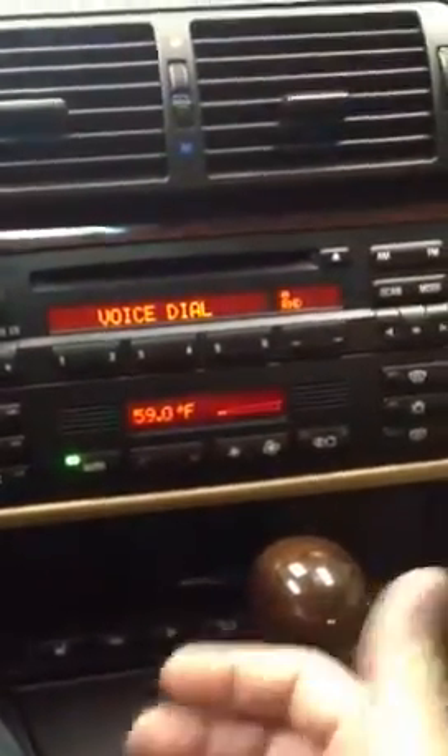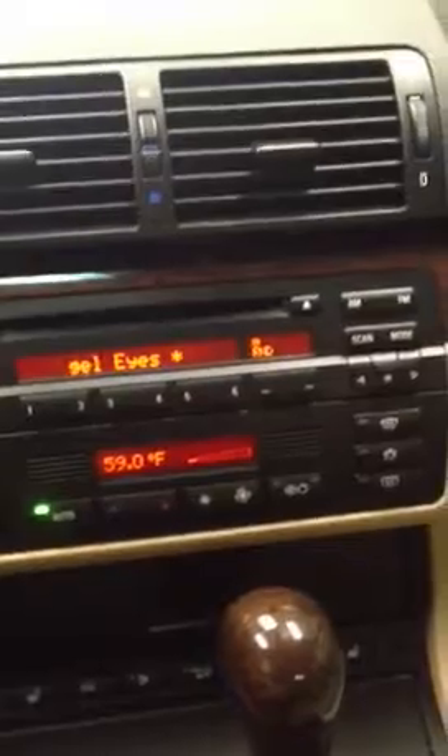You also have the capability of accessing voice dial or Siri if you have a newer phone by pressing and holding the voice command key. You can press it again to cancel and start the music back up.